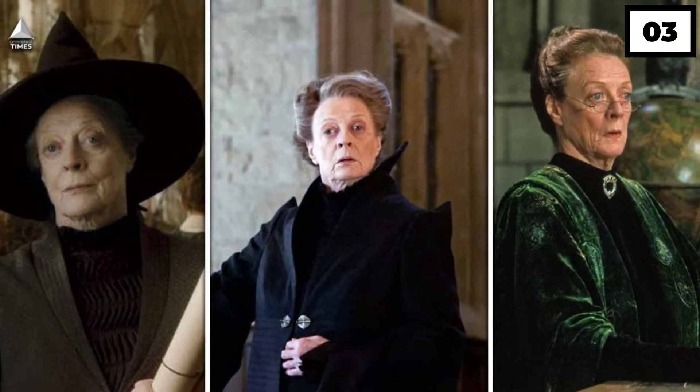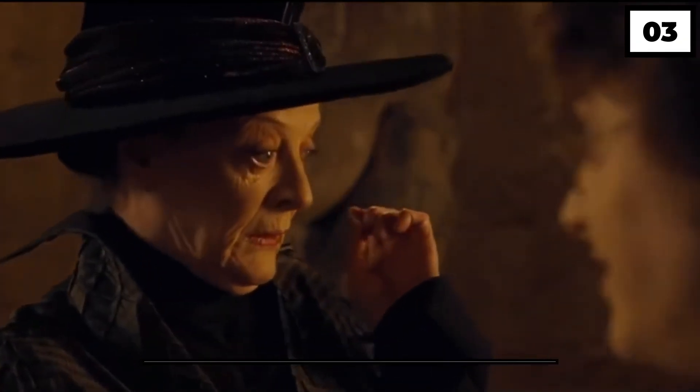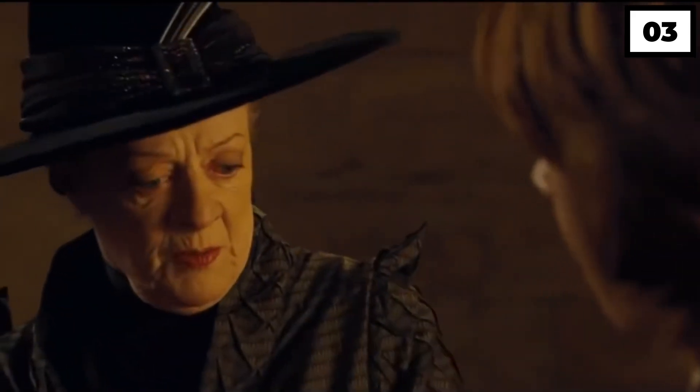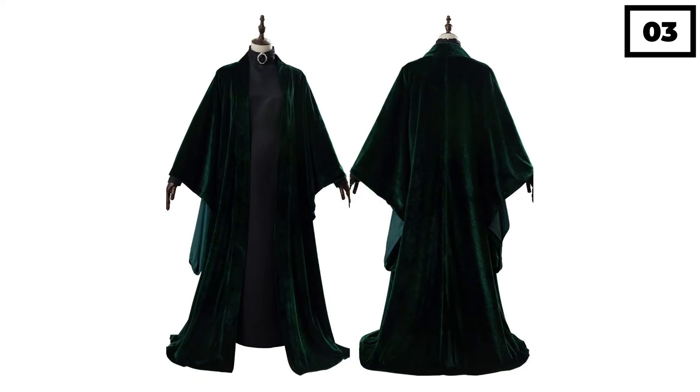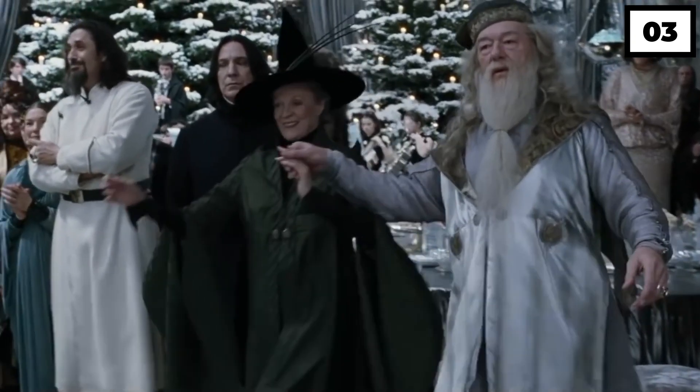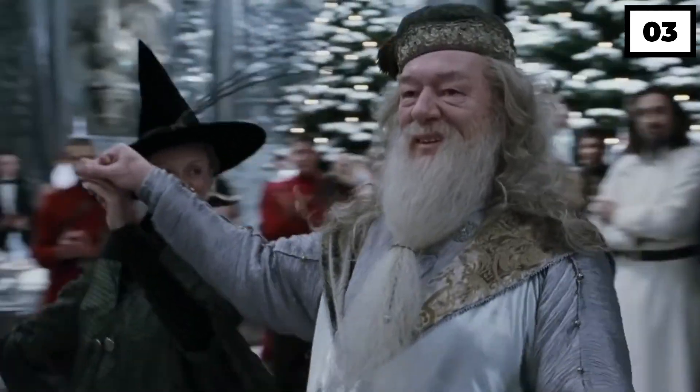Number 3: McGonagall's Battle Ensemble. We have always seen Minerva McGonagall in black and green ensembles with a long witch hat, but there was something entirely different about her black battle robes. Extra money was spent on McGonagall's battle outfit to make her look like a leading figure.